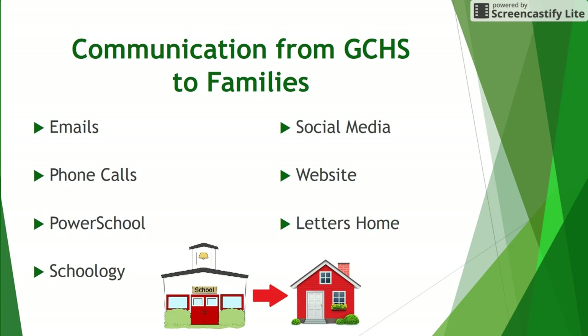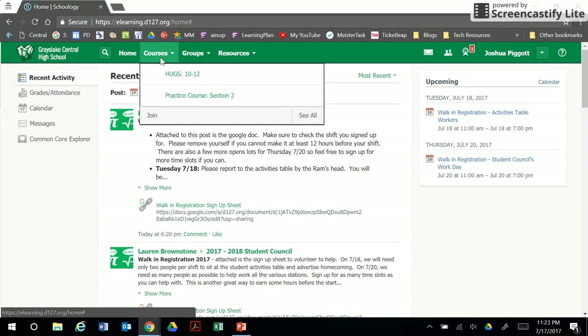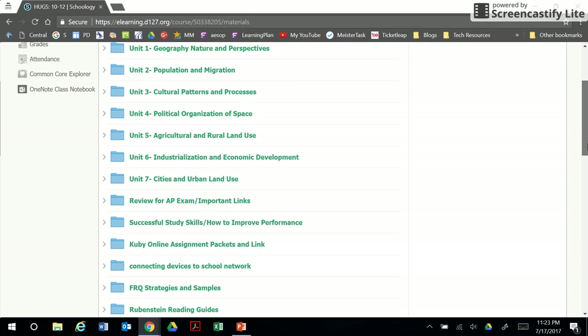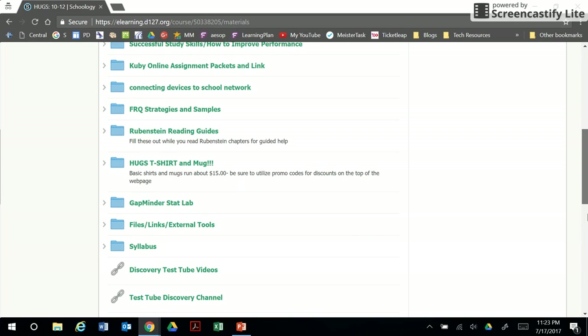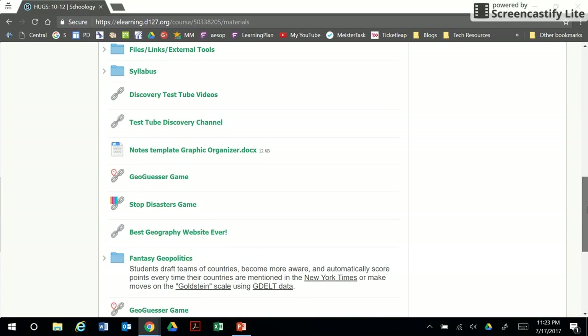Grayslake Central uses Schoology as its learning management system. Teachers can post course materials, update the calendars, send updates, create assignments, and more for their students to access from any device. Students and parents can use Schoology to stay informed with what is going on in each of the courses the student is enrolled in. Staying connected to Schoology is a great way to be proactive in the learning process and not reactive after the final grades are posted.